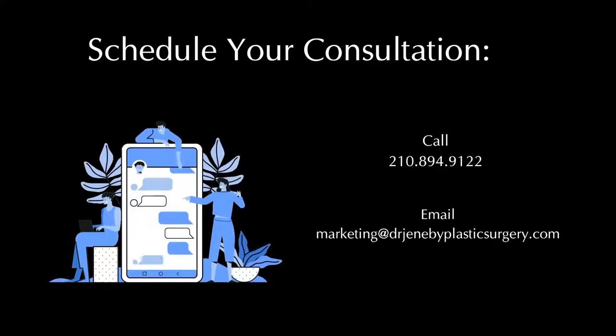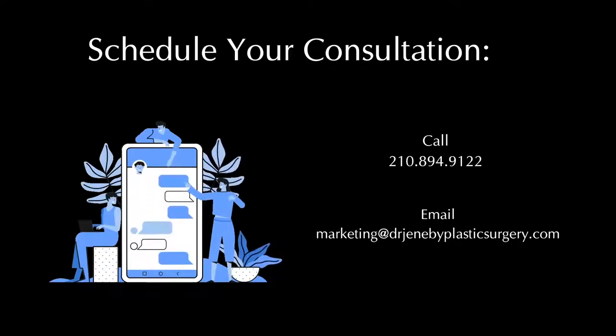When you want to do this, you set up scheduling with us at 210-894-9122, or email marketing at drjenebyplasticsurgery.com.